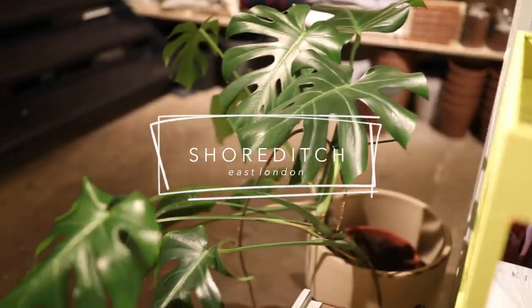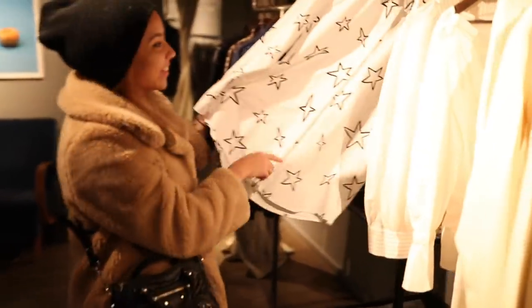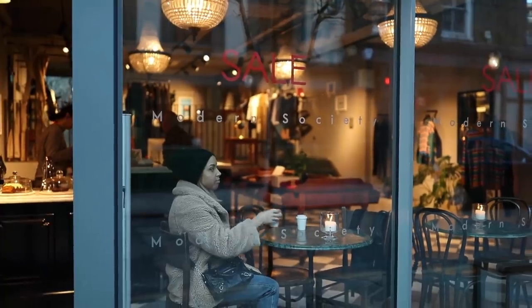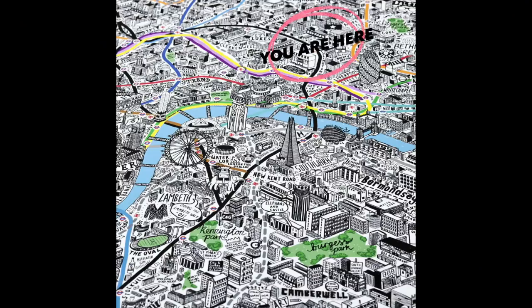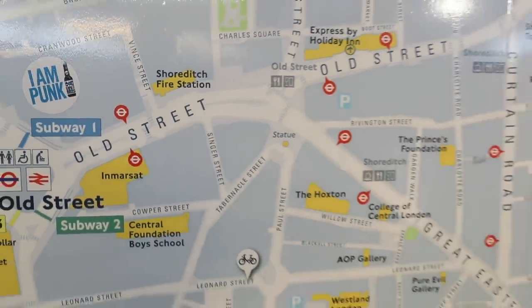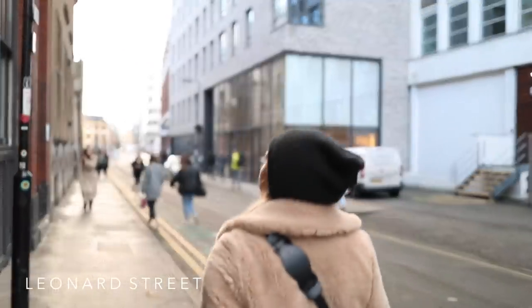Today I wanted to show you around one of my absolute favourite areas in London, which is Shoreditch. Shoreditch is in East London, around other areas like Hoxton, Liverpool Street, and Farringdon — it's around about here on the London map. We're going to start as if I was going from Old Street Station, which is usually the way I go when I'm heading to Shoreditch. You can also go from Liverpool Street Station.